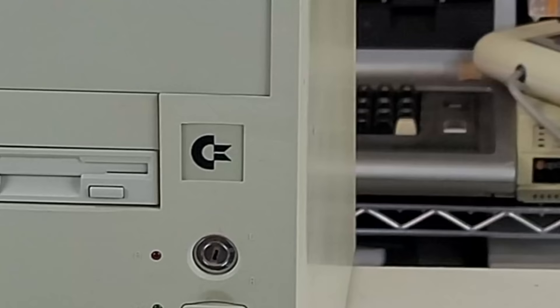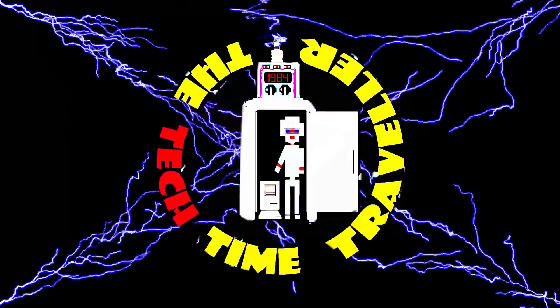Welcome to another Tech Time Traveller video, and today I've got a question: is this humble beige box the very last model of Commodore Computer ever?